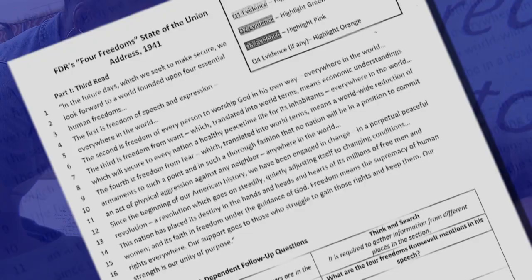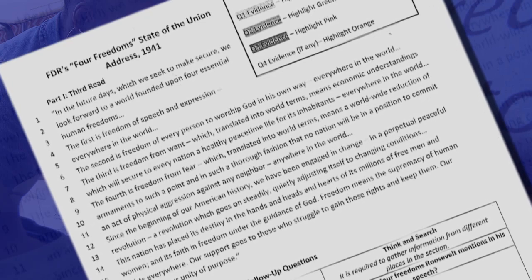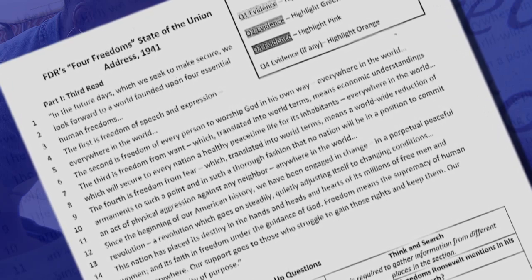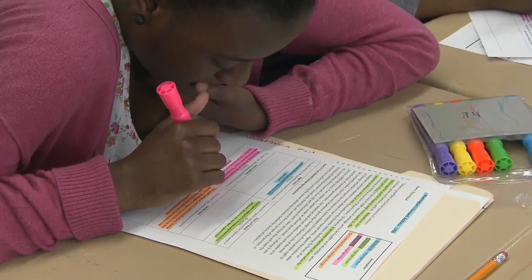In government class, things are happening every single day — you turn on the news and something has changed, someone has made a decision that has altered the course of history. Close reading is a strategy used with students to help them thoroughly understand a text, a primary source in particular. They look at the text multiple times, and for each time, close reading hones in on a specific purpose.